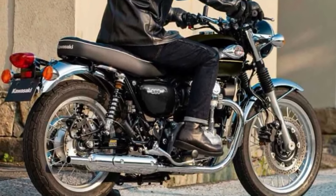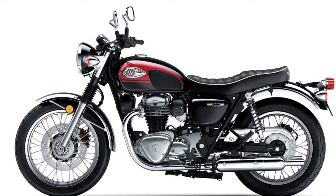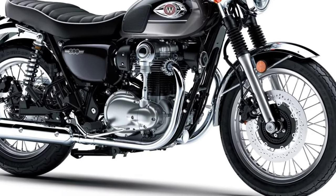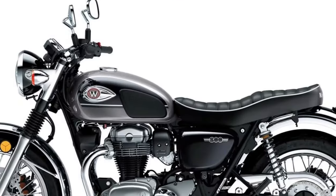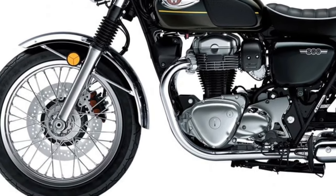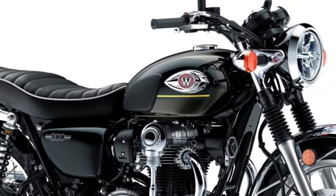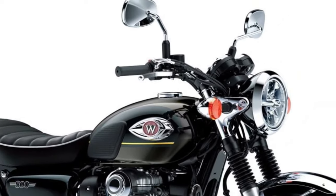At the heart of the 2025 W800 is a refined 773cc parallel twin engine which provides a harmonious blend of power and smoothness. This air-cooled engine is tuned to deliver a satisfying torque curve, making it ideal for both city commuting and open-road cruising, while maintaining its characteristic charm and meeting modern emission standards. The 2025 W800 features an advanced digital display integrated with a classic analog speedometer, offering essential riding information including trip data, fuel efficiency, and navigation prompts.